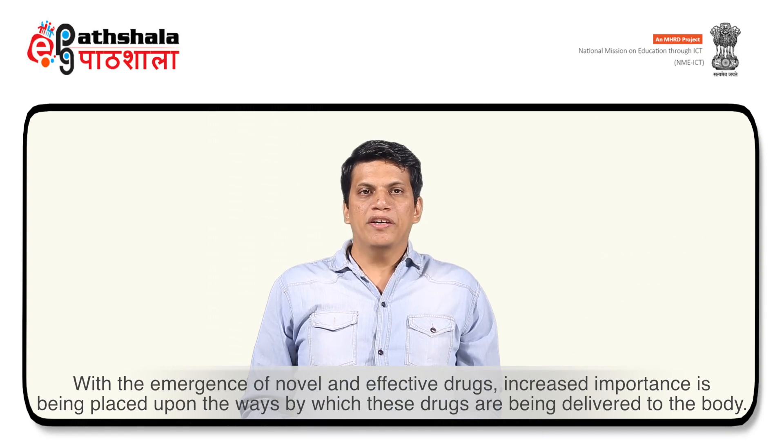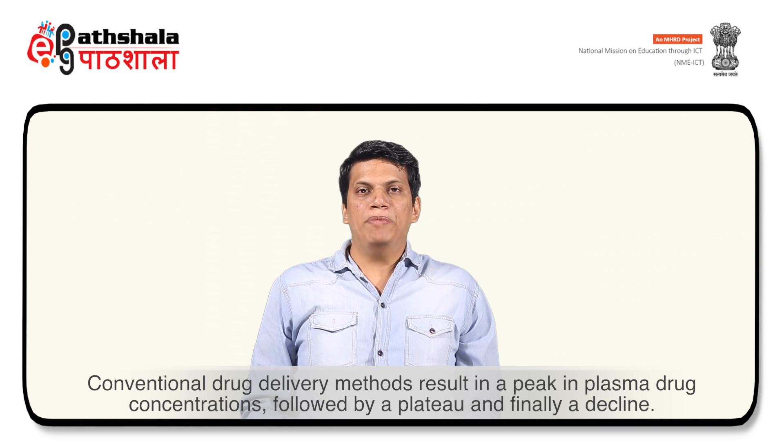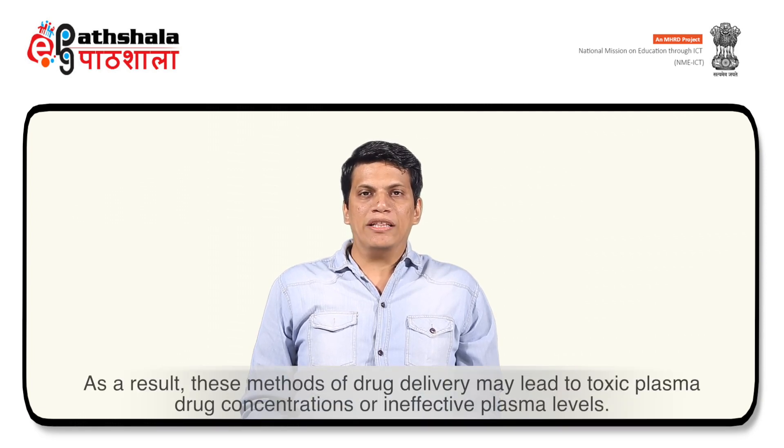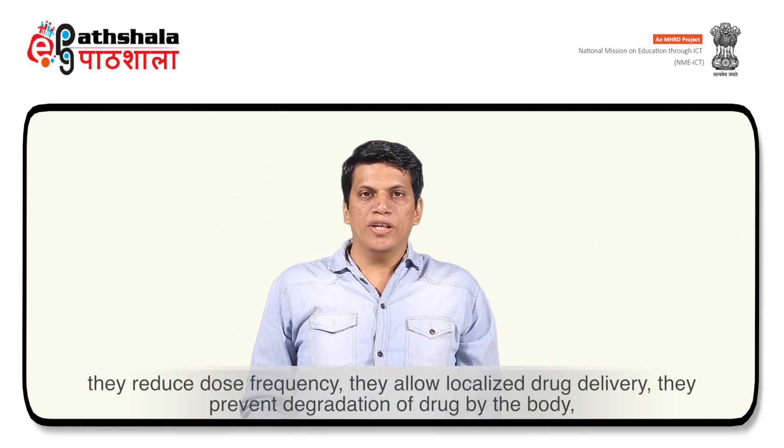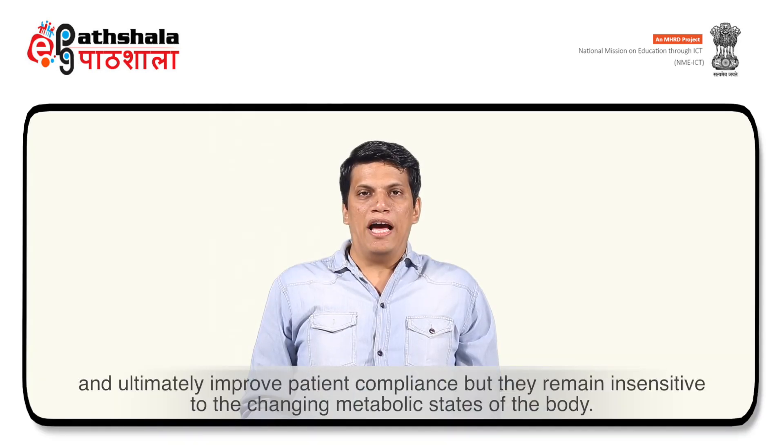To start with the introduction of smart polymers, with the emergence of novel and effective drugs, increased importance is being placed upon the ways by which these drugs are delivered to the body. Conventional drug delivery methods result in a peak in plasma drug concentrations, followed by a plateau and finally a decline. As a result, these methods may lead to toxic plasma drug concentrations or ineffective plasma levels.